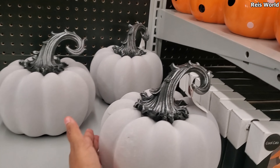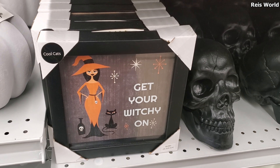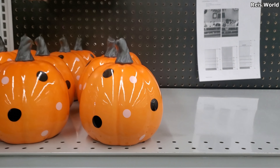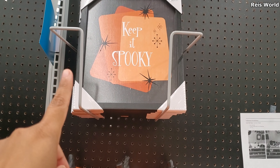And then the pumpkins — they're $20. You've got the velvet pumpkins. Get your witchy on, that's fun. There's a few new items, not all up yet. Last year was the dragon, right? Yeah, it's like Game of Thrones-looking stuff for wizards. Keep it spooky.